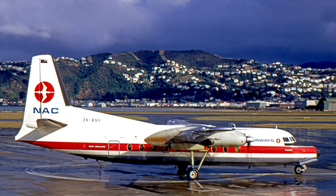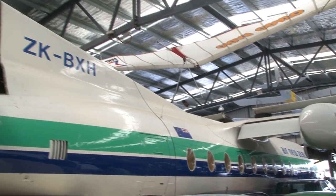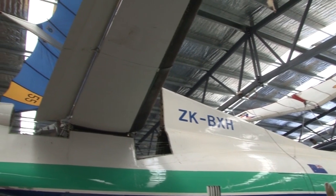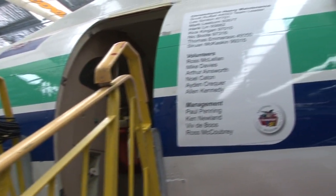The F-27 Friendship — this is a 100 series BXH, one of the early ones delivered in the early 60s. And this aircraft has probably flown hundreds of thousands of Kiwis into every provincial and main airport in the country.